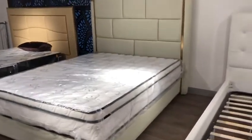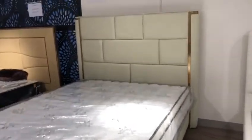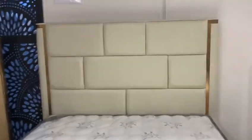We can also customize a matching bedside table and dresser to suit the colors you have chosen.